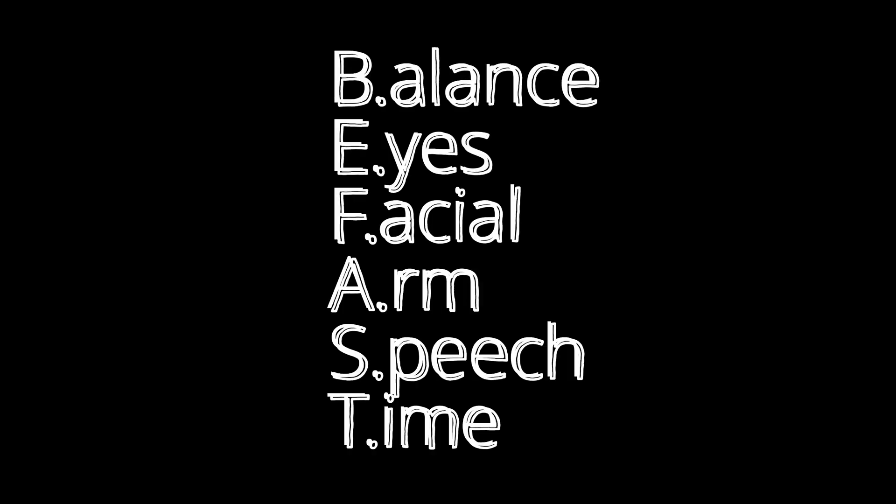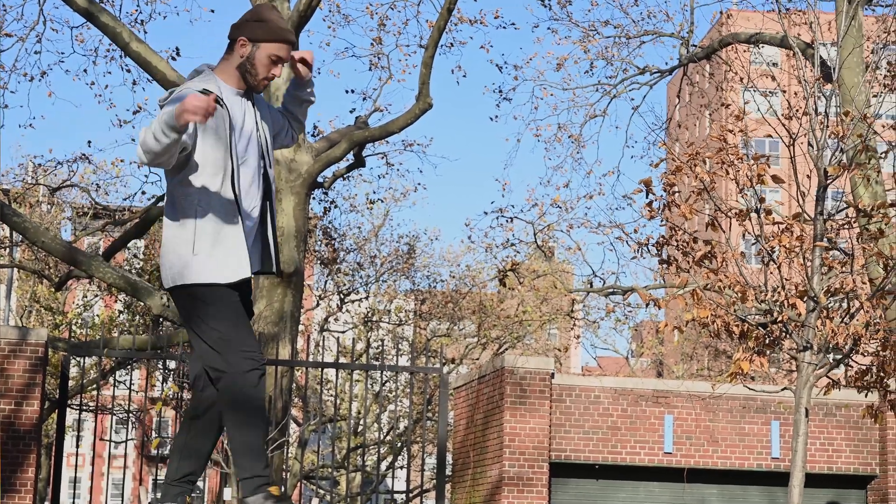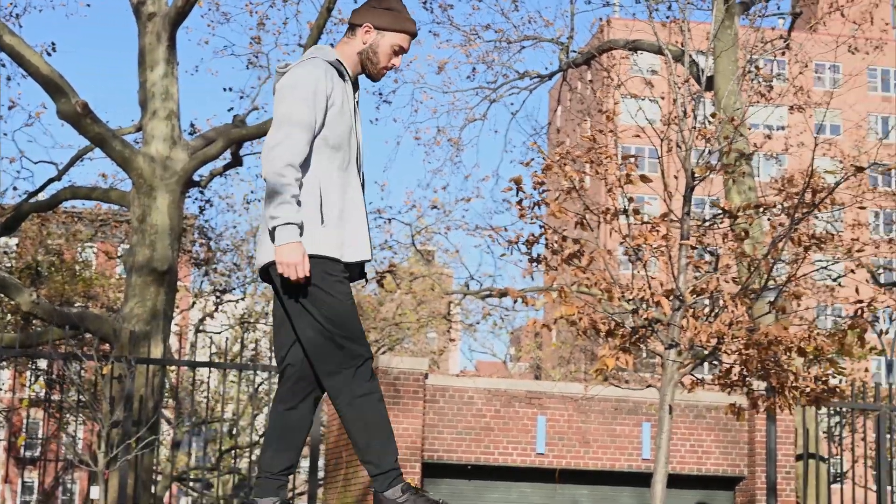BFAST stands for balance, eyes, facial, arms, speech, time. The balance part — all we need to do is have the patient stand up. If they are standing and losing their balance, that is a possible indicator of a posterior stroke, especially if they didn't have balance problems before and now they are. So the B is balance.